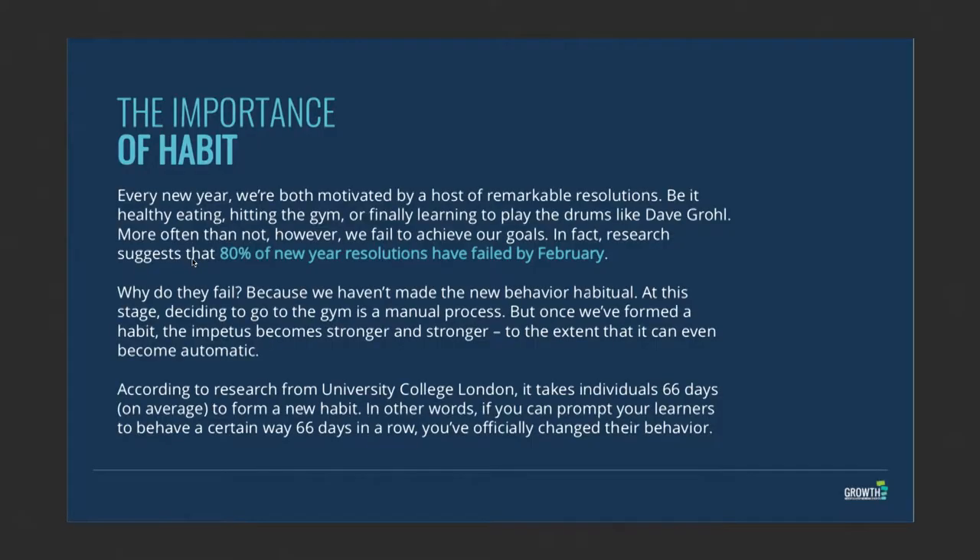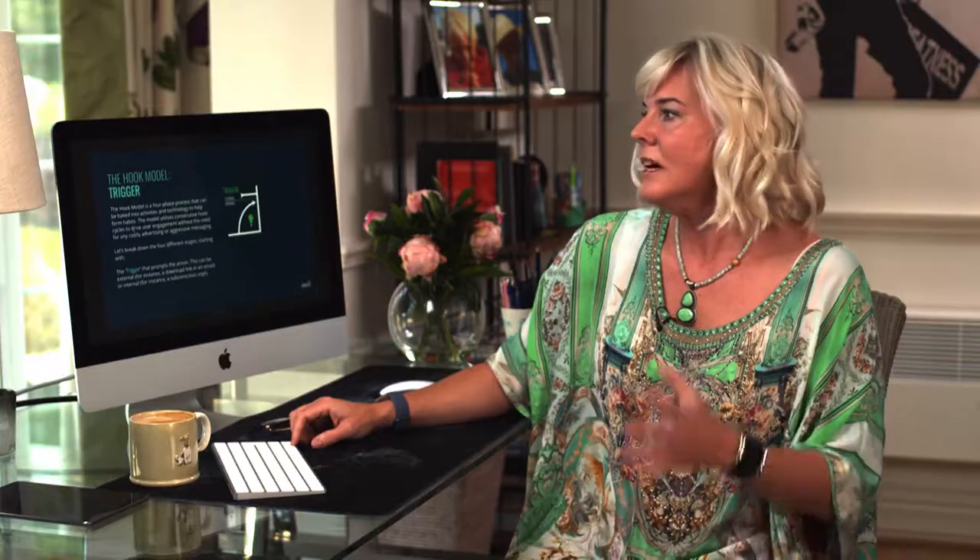The issue is that forming a new set of behaviors is actually really difficult — we know that in learning and development, and on a personal level too. How many of us have said our New Year's resolution is to read a book a day, and 80% of us have already failed? So we need to find a way of making forming a new habit — which can seem difficult — very attractive, and that's where the Hook Model comes in.